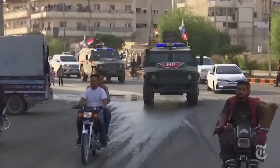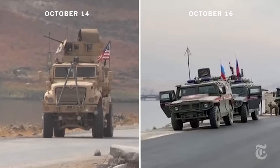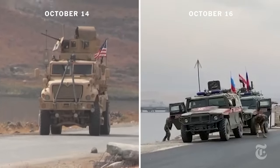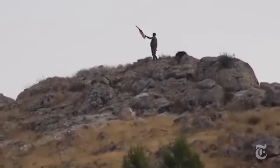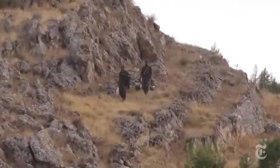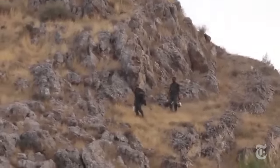How quickly do Russian troops move in? Here are U.S. and Russian troops at the same strategic location, just two days apart. And it's not just Russians moving in. A lone Syrian army soldier scales a hill close by and waves the flag of President Bashar al-Assad's government, which originally lost its territory to armed rebels seven years ago.